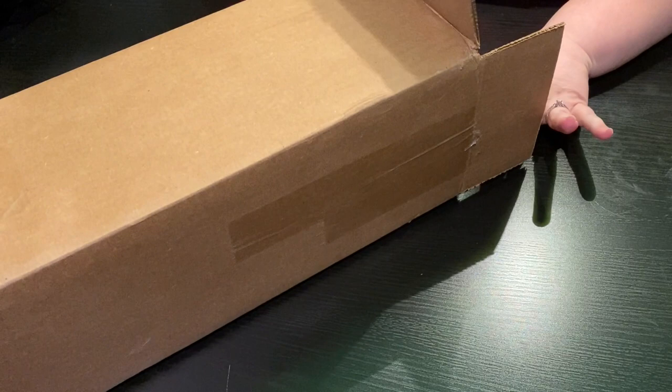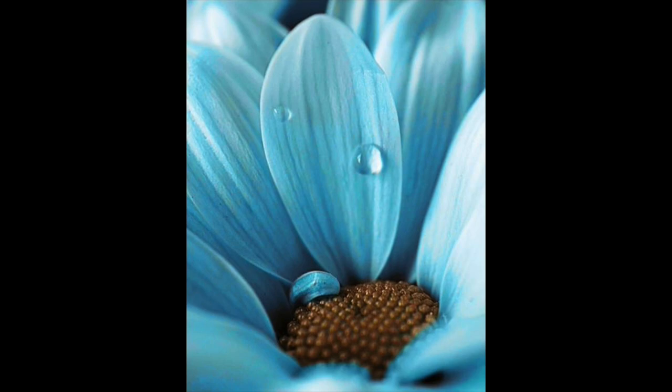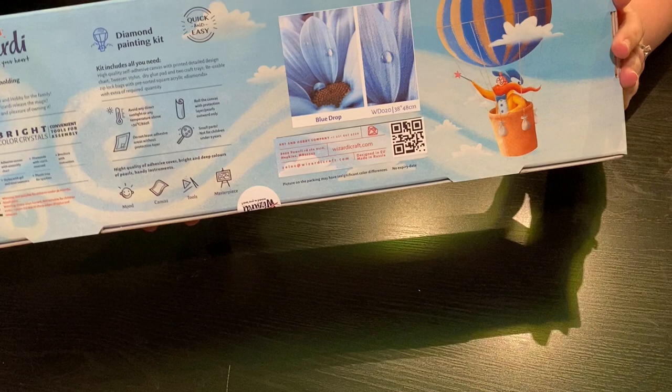So right now I am opening this box — it's kind of weird. OMG, guys, look at this! It's a Wizardy Art and it has this blue drop. Can you guys see that? How beautiful is that?